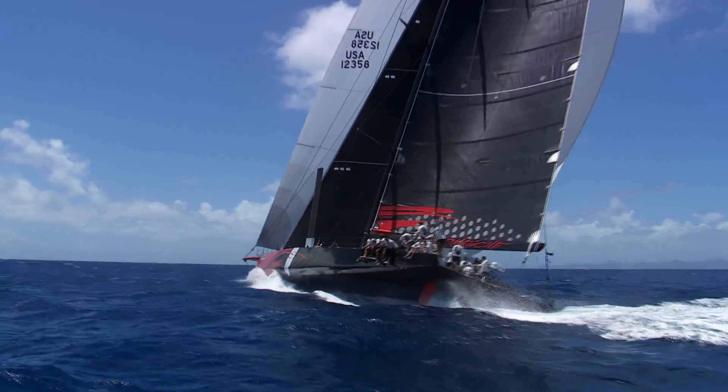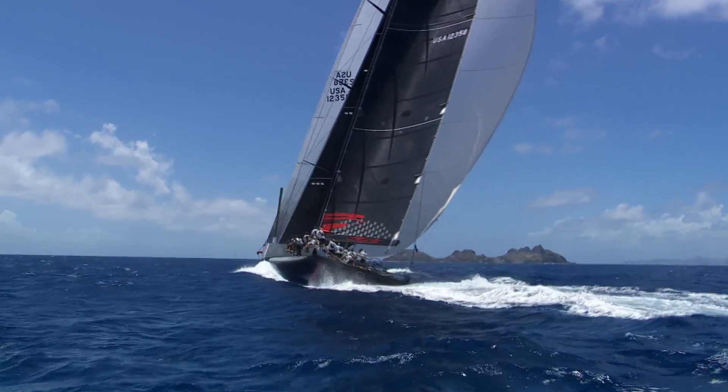The boat seems to be doing what it's supposed to do. Anytime you kind of beat your arch rival, it's a good day. But we also know that there's a long ways to go, so plenty more to happen.